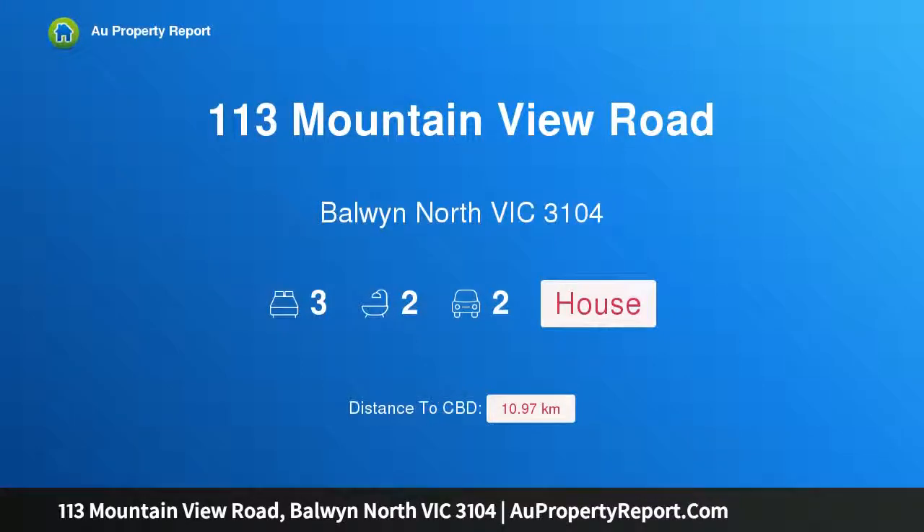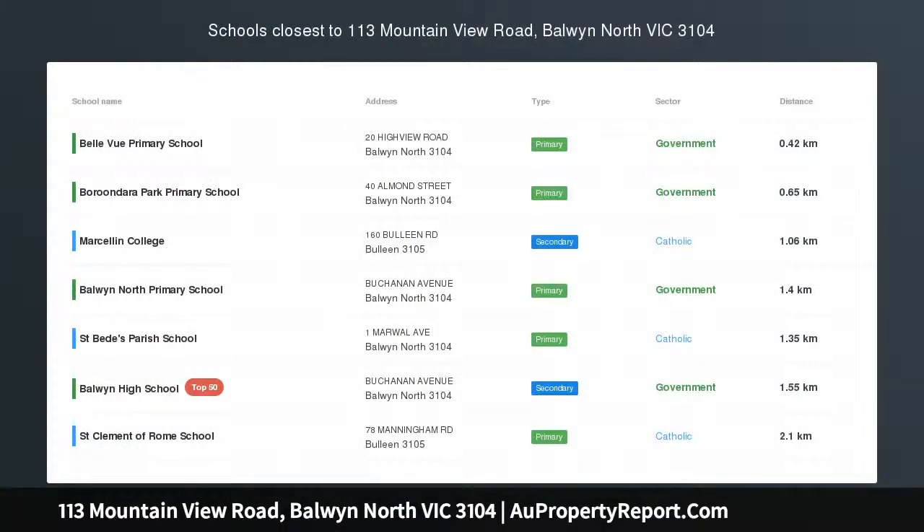Hi, I am glad to introduce property 113 Mountain View Road, Baldwin North Victoria 3104. Baldwin High Zone living on 761 square meters of unlimited potential.